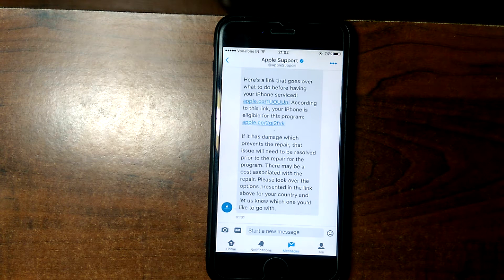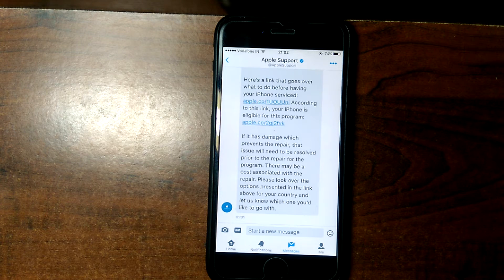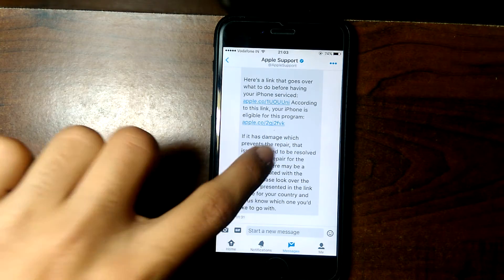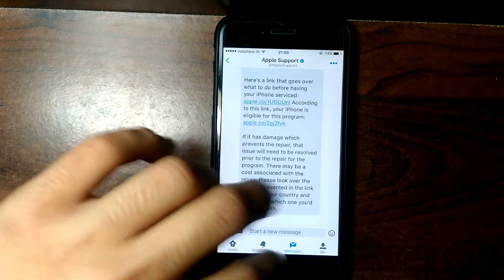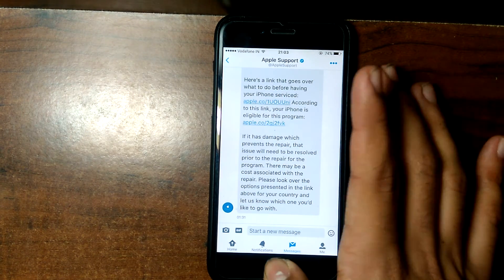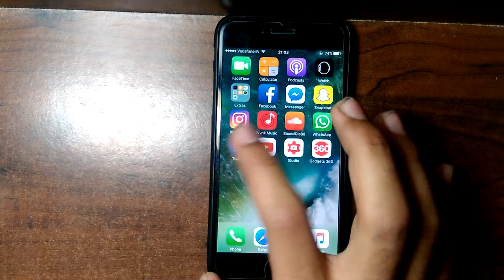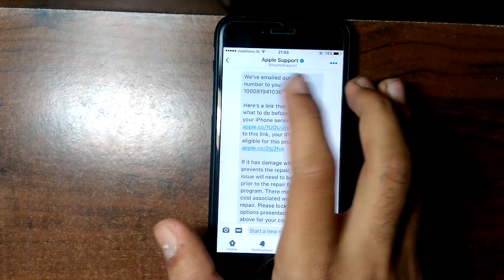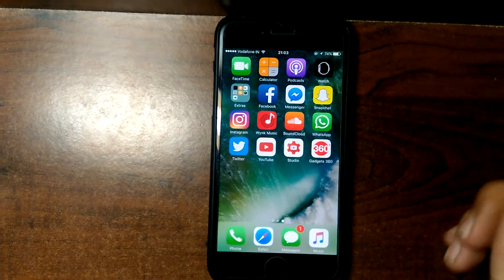They also told me that if I have a broken screen or any other issue with my device, I need to fix that before they proceed with the battery replacement program. If you have any other issues, you need to get those fixed first — otherwise you can't avail this program. Then they give you a case number.